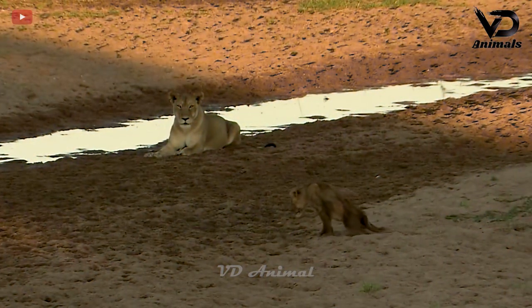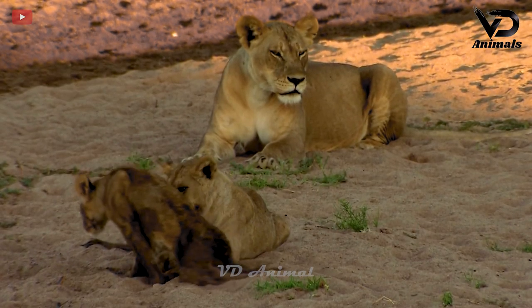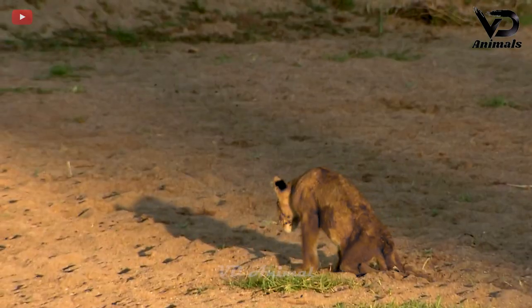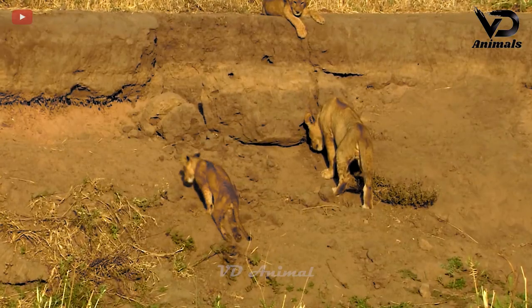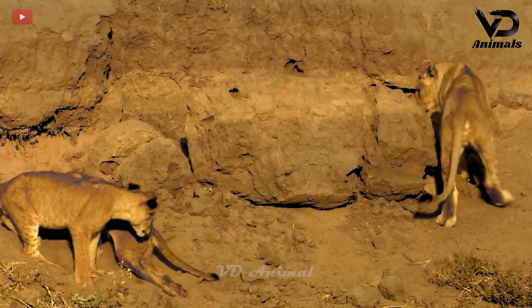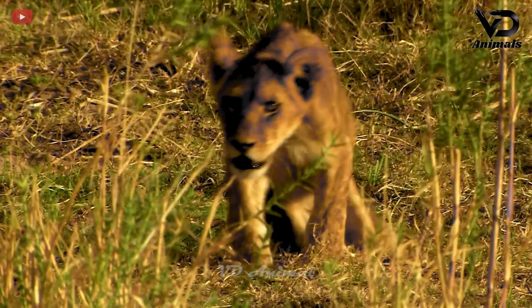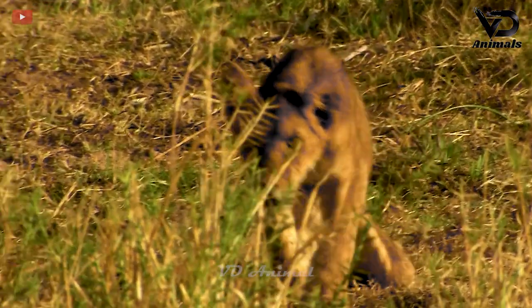In front of this lioness is another lioness moving slowly. Its two hind limbs were injured and could not move, so its movement is difficult and requires the help of its two front limbs.